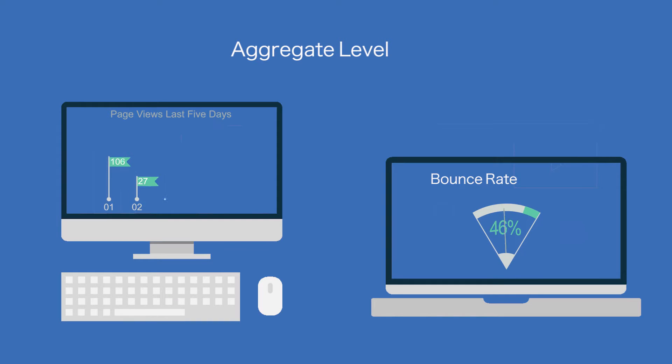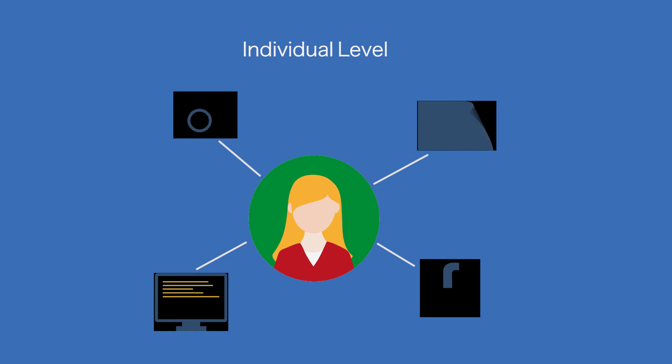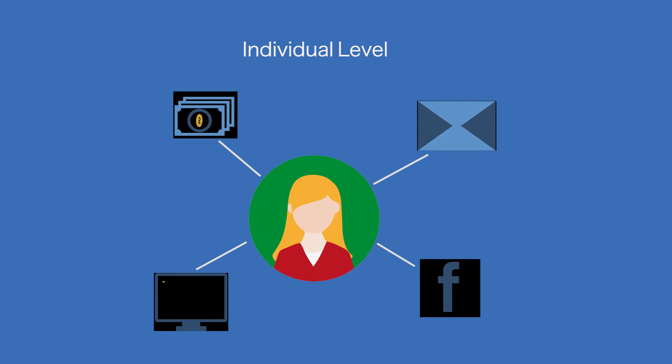To optimize the experience for customers on your corporate websites, you need great analytics capabilities. You need to be able to get insights both at an aggregate level — number of page hits and bounce rates, etc. — but also down to an individual level. You need to be able to see that individual customer and what they're doing on your website.